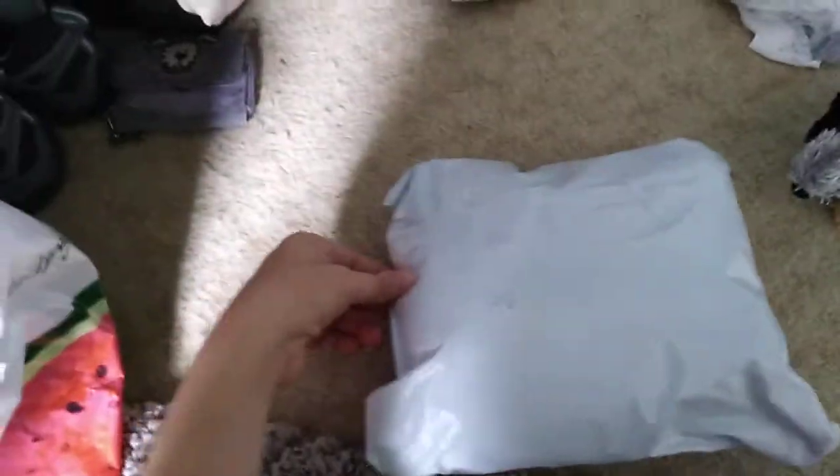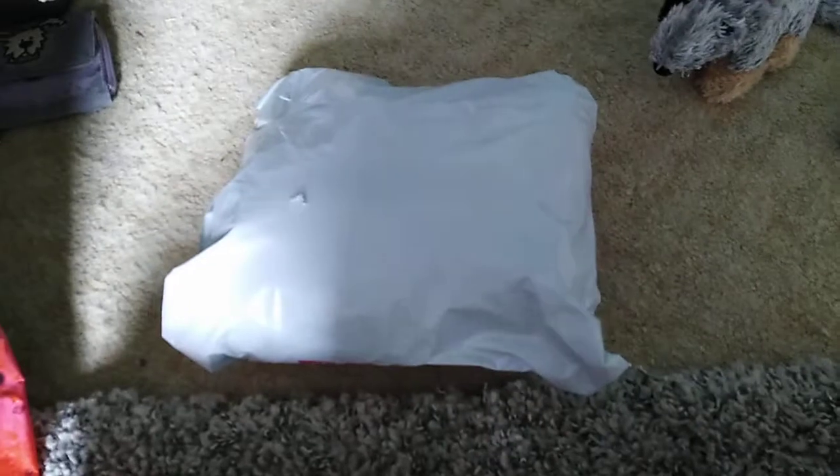Hi everyone, Raven4161 here, and I just picked up another parcel, so I'll open it up for you.